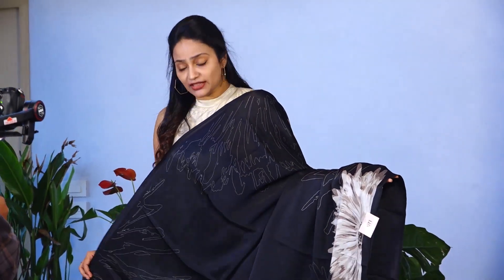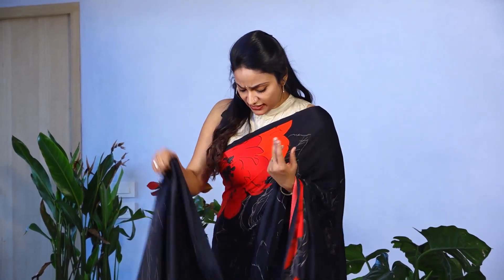The price of the saree is 12,000. It is high quality.